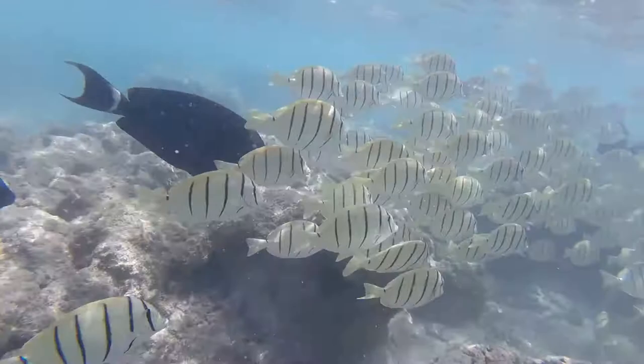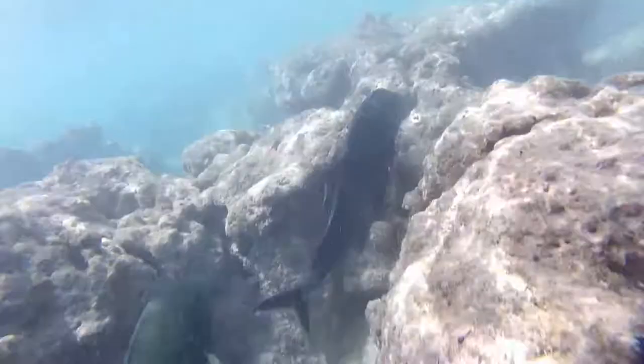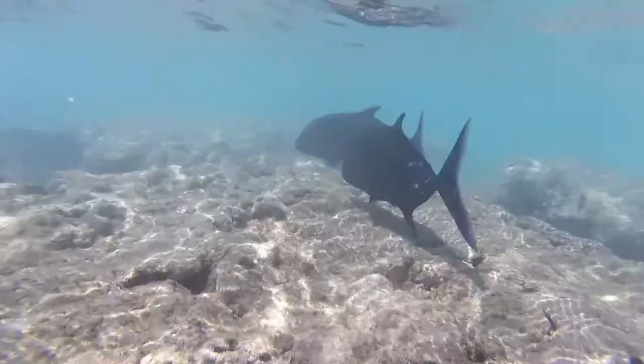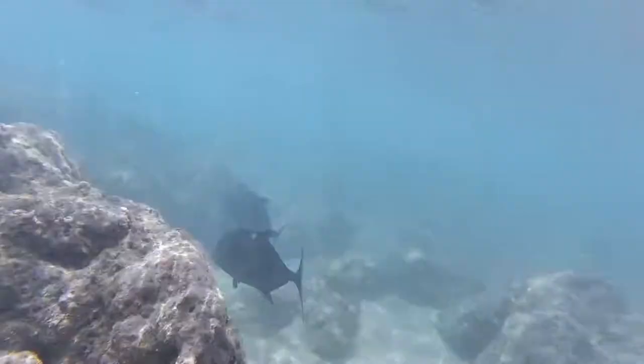They were letting me snorkel right in the school for quite a while, as you can see. They are really, really beautiful fish. The next fish up is the bluefin trevally. Bluefin trevally are awesome — they're essentially like the Pacific version of the jack, except they're more of a coral reef type ecosystem.